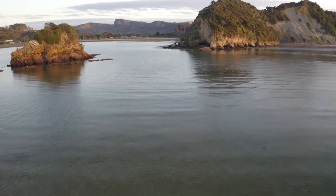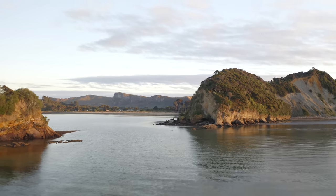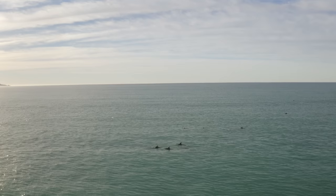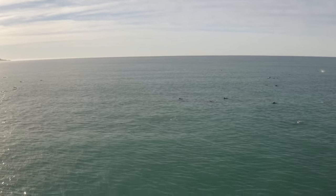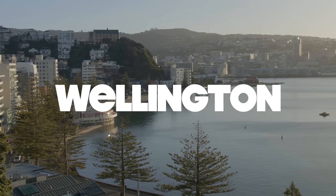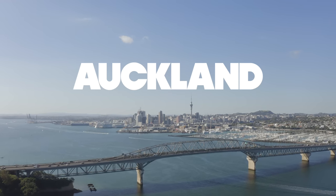New Zealand lies in the South Pacific Ocean, about 1,600 kilometers or 990 miles from Australia and roughly 1,000 kilometers or 600 miles south of the Pacific Island areas of New Caledonia, Fiji, and Tonga. New Zealand is made up of three main islands — the North, the South, and Stewart Island below the South Island — as well as 600 other smaller islands. New Zealand's capital city is located at the southern tip of the North Island, while its most populous city, Auckland, is located in the northern section of the North Island.